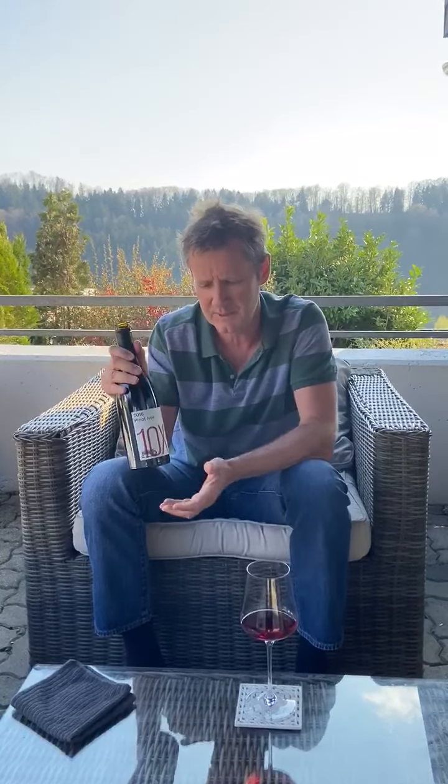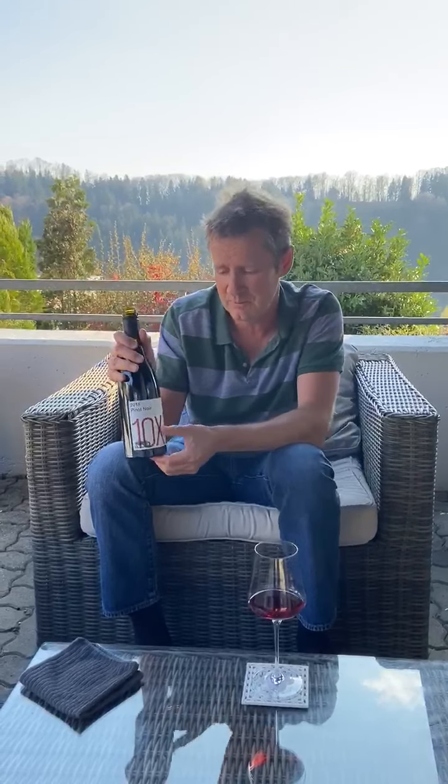This wine, 10 Minutes by Tractor, is so-called because the winemaker takes 10 minutes in his tractor to travel around the three vineyards that he owns. This one is a mix — the 10x — it's a mix of its three different vineyards. Very well priced, 35 francs, and this is his entry point Pinot Noir.